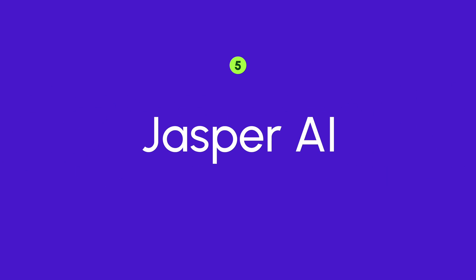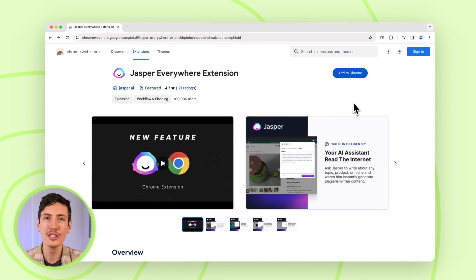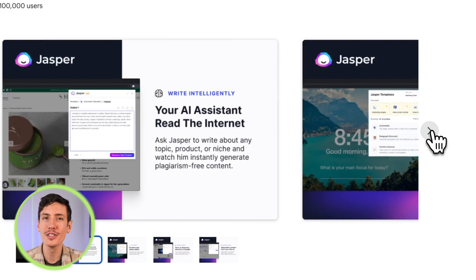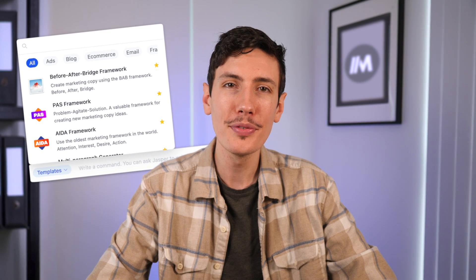Number five is Jasper AI. With the Jasper AI Chrome Extension, linguistic barriers are a thing of the past. You can ask Jasper how to write out any topic, product, or niche, and watch as it instantly generates plagiarism-free content right in your browser. This tool introduces a range of features aimed at enhancing your writing experience. Users can effortlessly spice up, rephrase, shorten, or simplify their writing with intuitive commands. Overcoming writer's block is made easier with AI-driven brainstorming capabilities, and the tool offers a simple-to-use interface seamlessly integrated into your browsing experience.